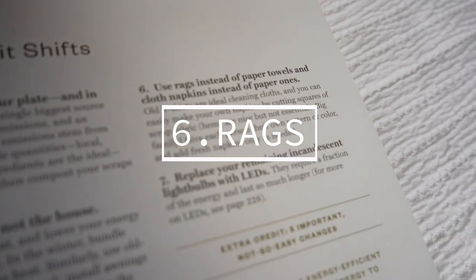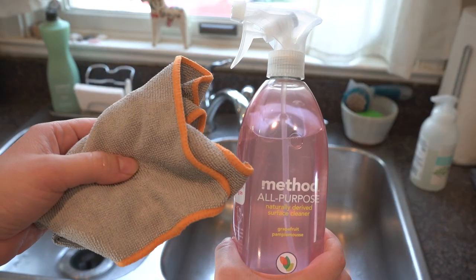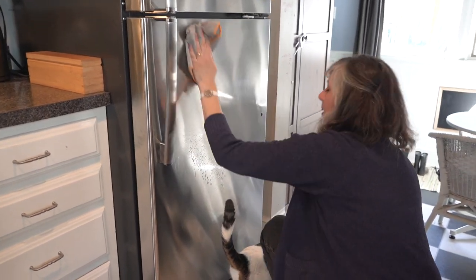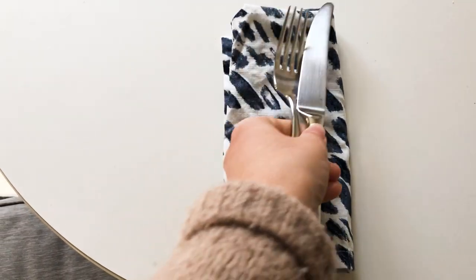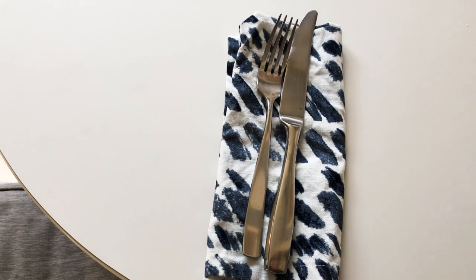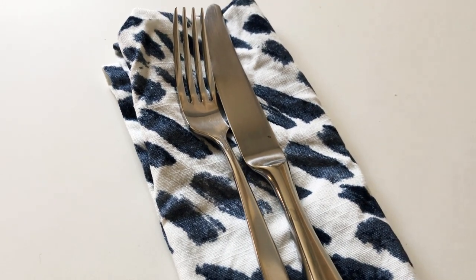The sixth easy habit is to use rags instead of paper towels and cloth napkins instead of paper ones. Old t-shirts are ideal cleaning cloths. Microfiber cloths are not great, so natural materials are best. You can easily make your own napkins by cutting squares of scrap fabric. Big family? Give each person their own pattern or color, and add fresh napkins only as needed.